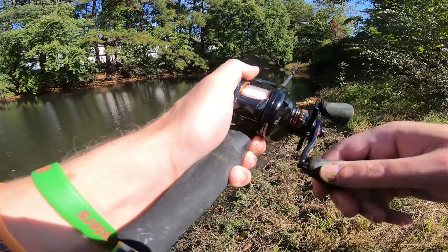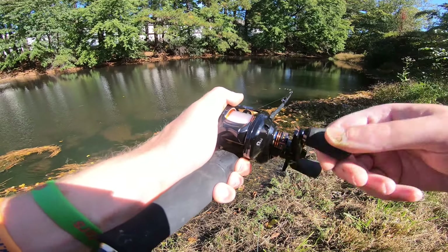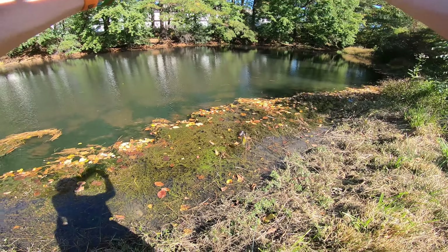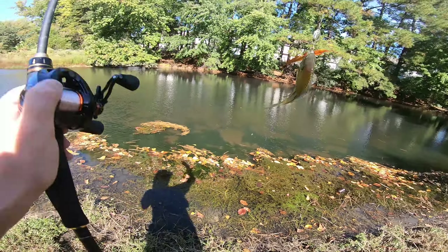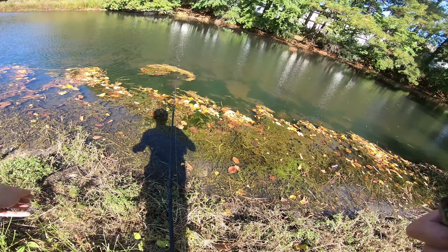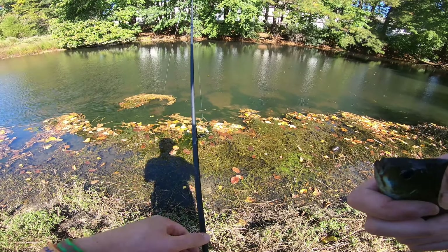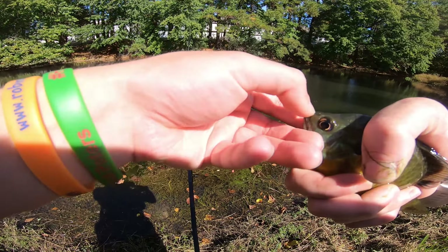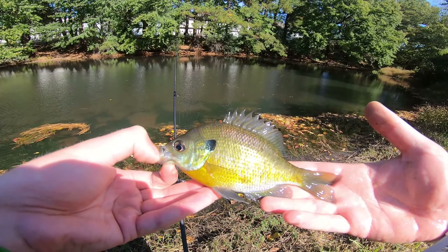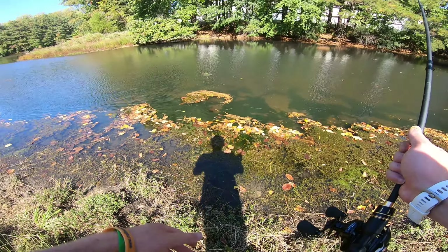I think there's something on there — something small. Trying to feel a little bigger. I think it's a bluegill. Another bluegill — even on the BFS it didn't feel too bad. There he is guys, typical for this lake.